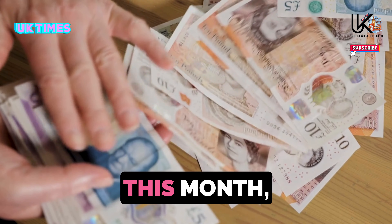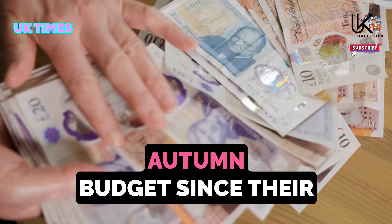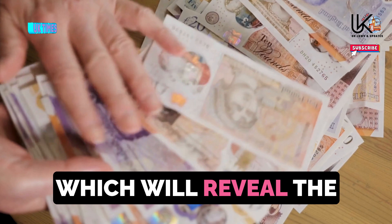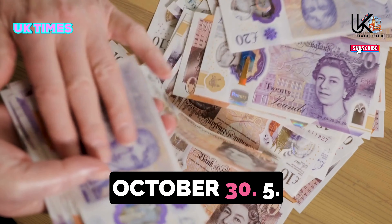Change 4: Budget – October 30. Chancellor Rachel Reeves is poised to present Labour's first autumn budget since their victory at the general election in July. This crucial financial update, which will reveal the government's spending plans for the coming year, is scheduled for Wednesday, October 30.